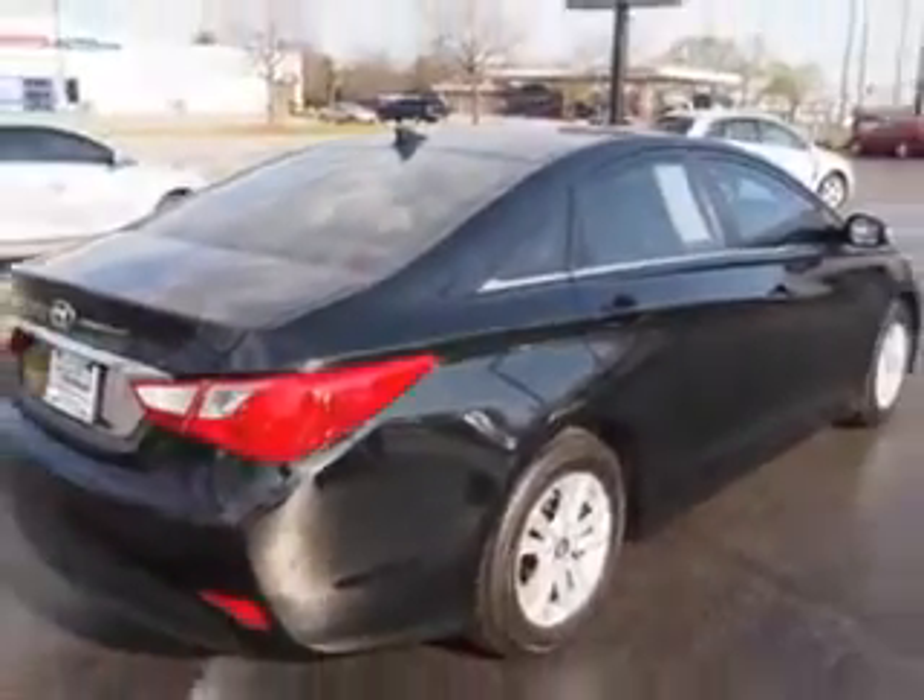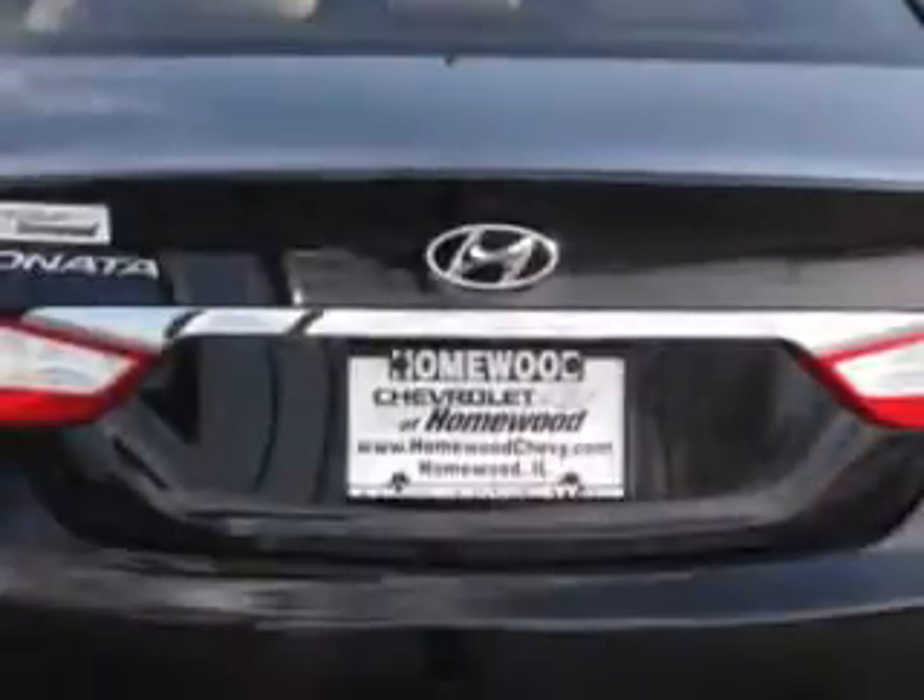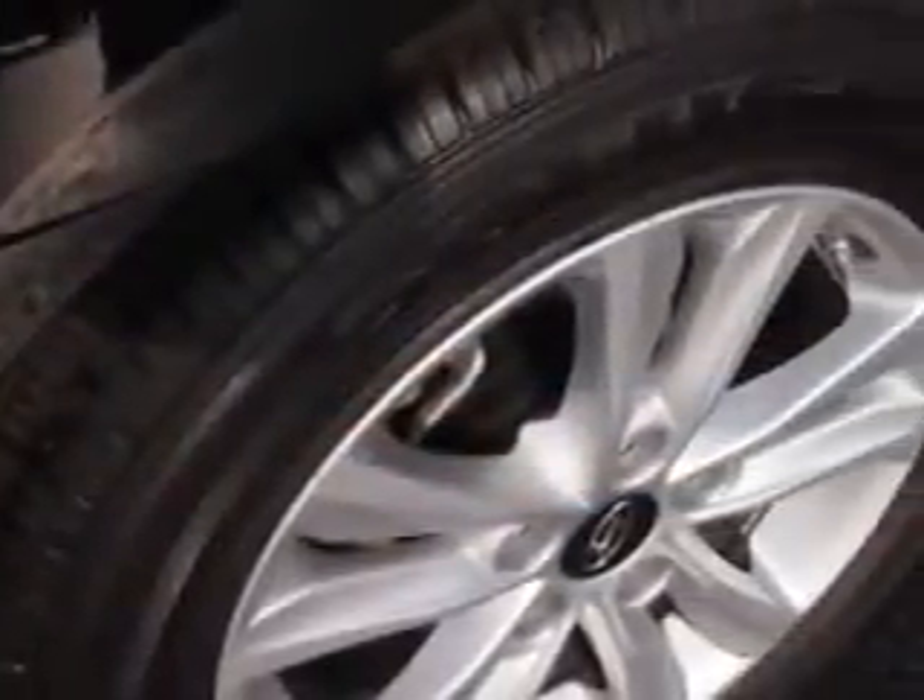Enjoy an exceptional 35 miles to the gallon on this great car, with features like backup camera, XM satellite radio, alloy wheels, heated seats, power seats, and much more.